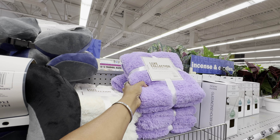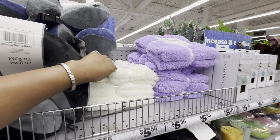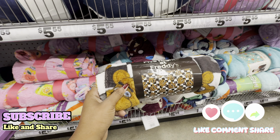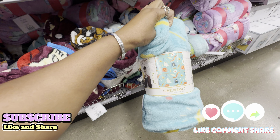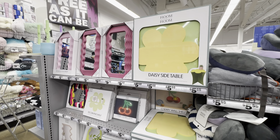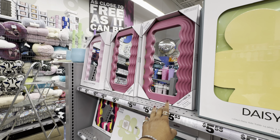Blanket-wise, this blanket looks new in their luxe collection — it's their faux fur blanket in purple as well as cream. They also have other funky blankets: a Harry Potter, Five Nights at Freddy's, another Harry Potter, and a Stitch blanket.